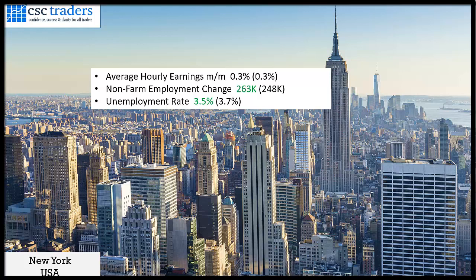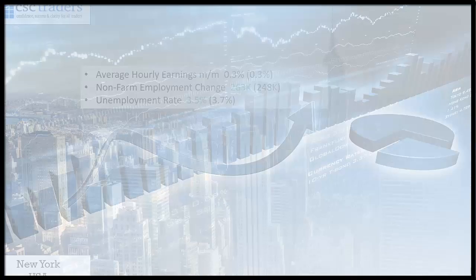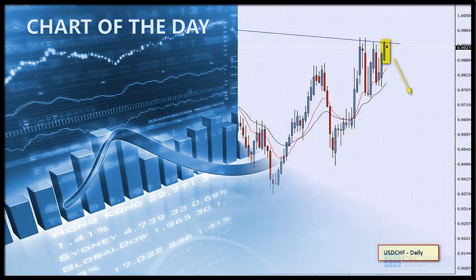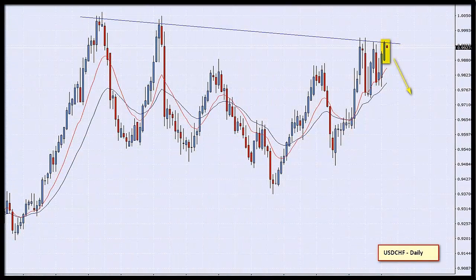Particularly against our own Aussie dollar. That was it for Friday, so let's move along and have a look at our chart of the day. This morning I am looking at the USD/CHF on a daily timescale. There is a resistance level I've identified where the market has come to this point one time before, and a second time now.